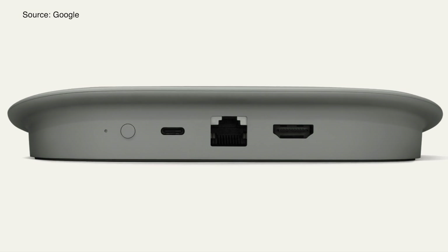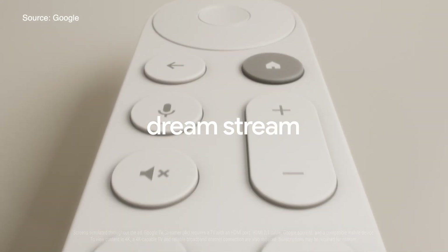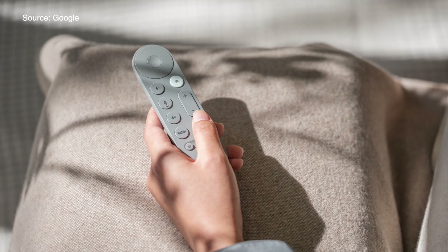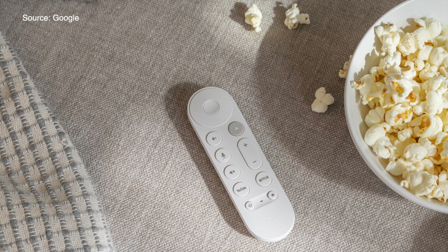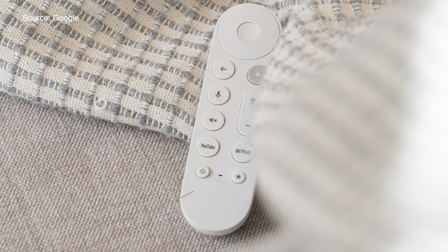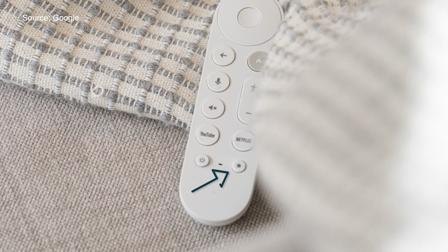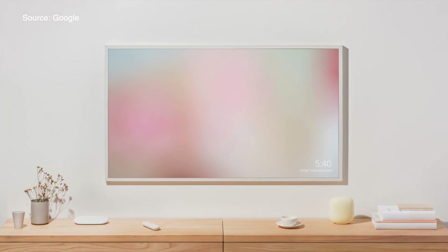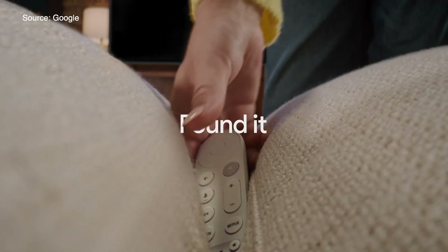On the back of the box, you've got an Ethernet port, USB-C for power, an HDMI 2.1 port, and a button I will talk about in a bit. The voice remote has also been redesigned — it's bigger, more comfortable in hand, with improved ergonomics, featuring a textured back for a better grip and an optimized button layout. Hands of all sizes, rejoice! You can also program the new customizable favorite button to open your favorite app or launch the Google Home panel. And if you tend to lose your remote, you can find it via voice from your nearest Google Assistant-enabled speaker or Pixel phone, or press that button on the back of the Google TV Streamer and the remote will beep.